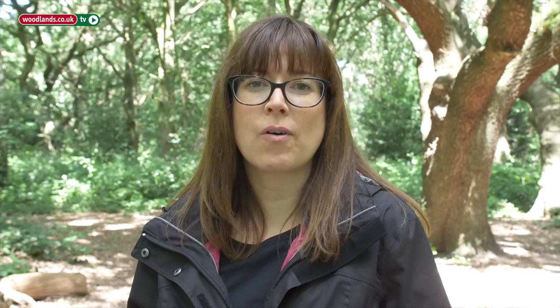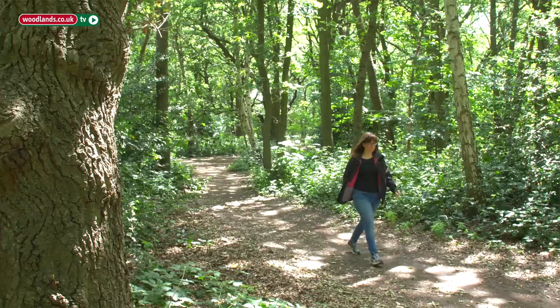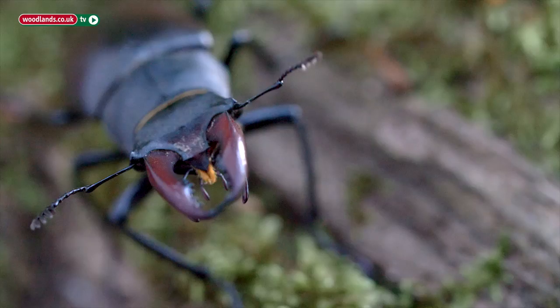Dead wood is a really brilliant part of the ecosystem and not a bad thing — it's not all about disease. Dead wood is a natural part of the tree's decaying process and it's essential to stag beetles.